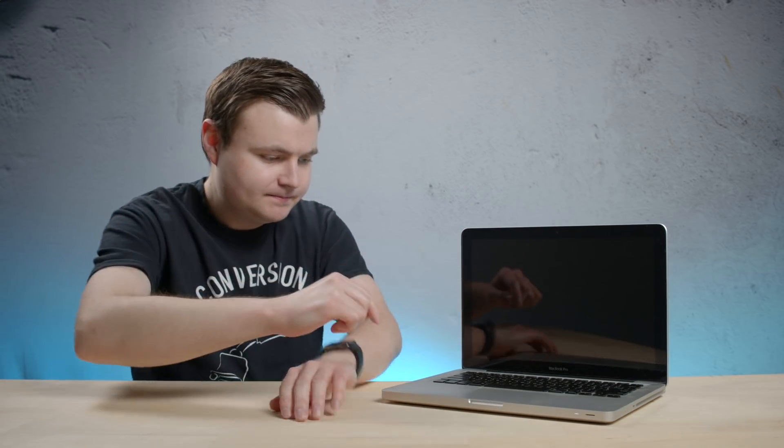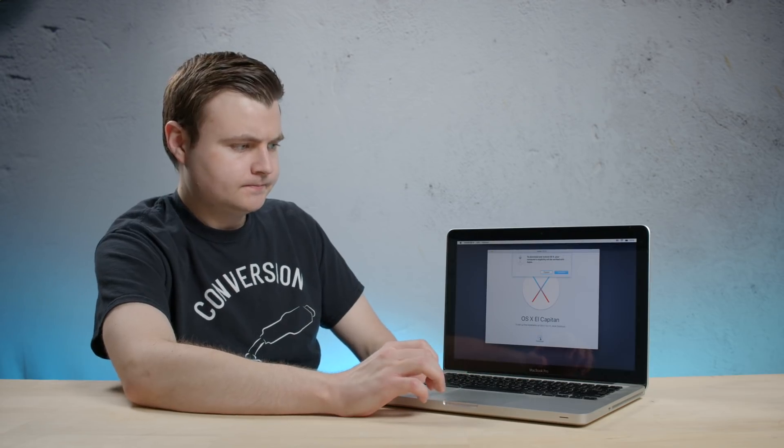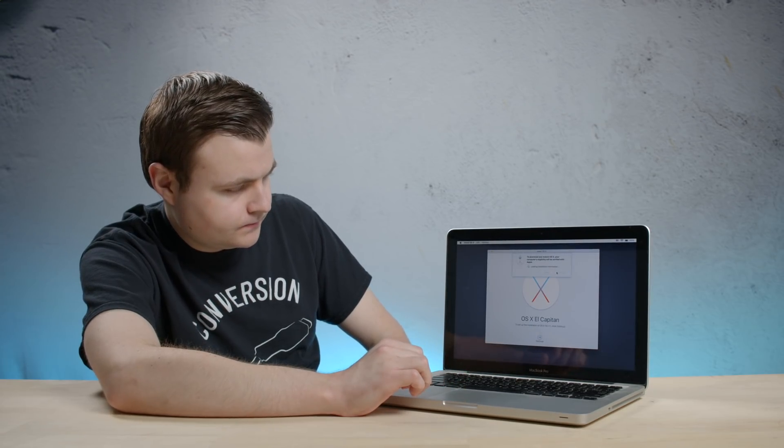Let's power her up. It looks like we just have a recovery partition right now — 10.11.6 — makes sense. Let's boot into there. So far, so good. Then: a required download is missing. I can't say I've ever seen that before. Command+Option+R for internet recovery — let's see if that makes a difference.